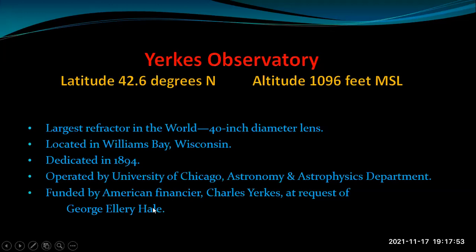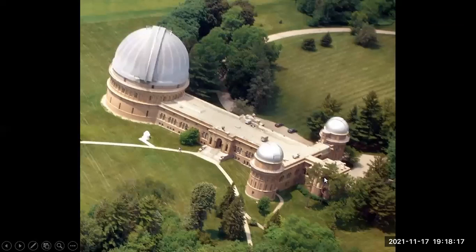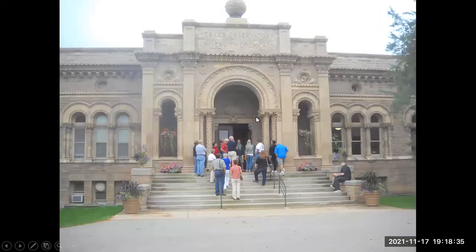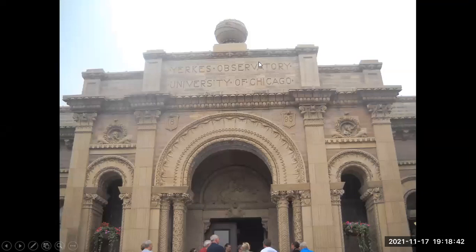Hale played a very important role in promoting the construction of large telescopes, including the 100-inch Hooker Observatory in California and the 200-inch Hale Telescope at Mount Palomar. Here's an aerial view of the observatory site — the large dome has the large refractor and the two smaller domes have more compact telescopes. Here are people gathering for a tour, and this is the main entrance: Yerkes Observatory, University of Chicago.